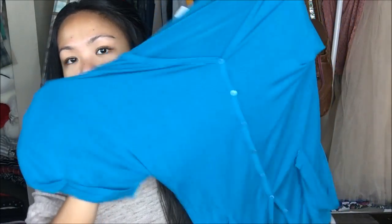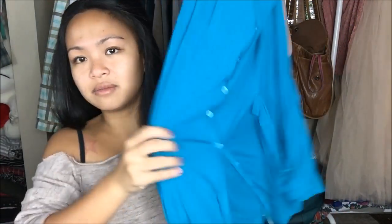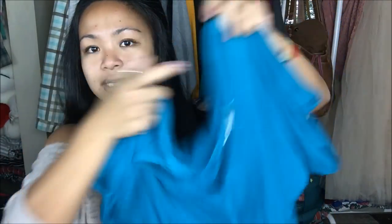Alrighty, the next thing that I have — hopefully it's still recording. The next thing I have is by Design History in a size medium. It is this teal top, and I just like the way it drapes on my body. It has pockets on both sides of the front, buttons going all the way down, it is a deep V-neck for me, and the edges on the sleeves are cuffed.